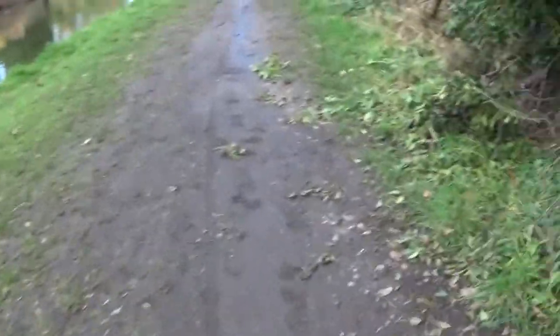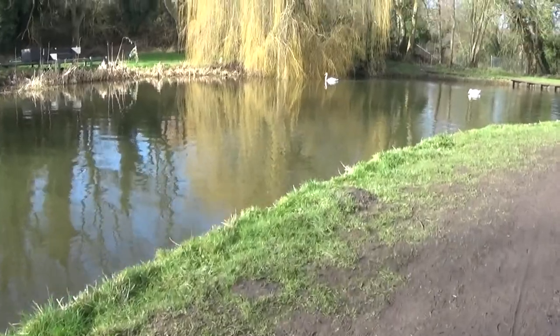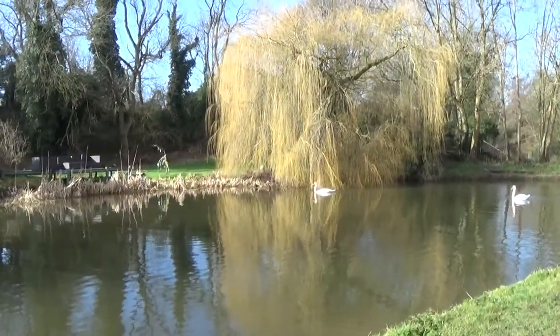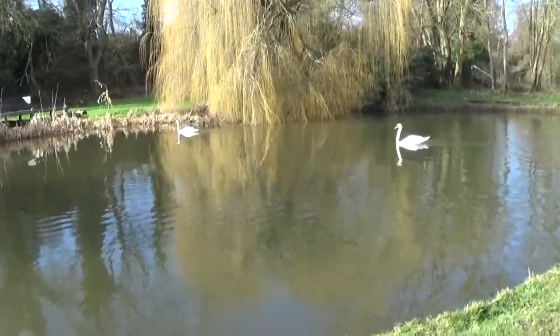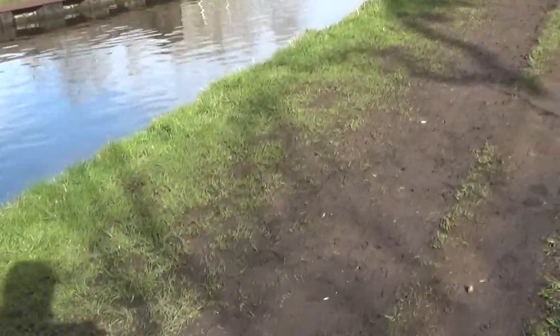Here we go — two beautiful swans! We are now going over the aqueduct.